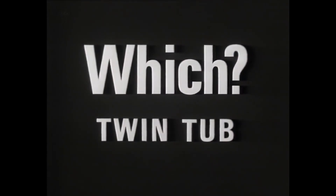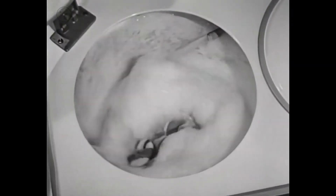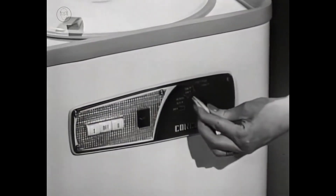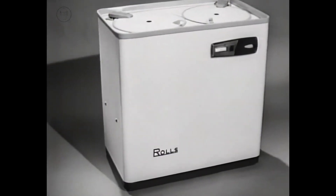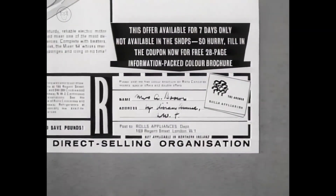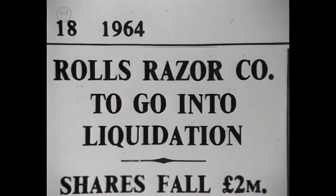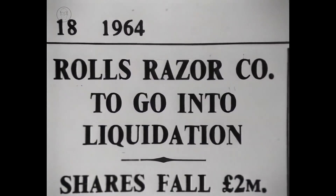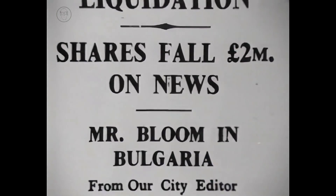Which twin tub should you buy? Independent tests show Rolls as good value for money. If you want a twin tub that's good and quick for washing, easy to use, electrically safe, good value for money, and also gives up to a maximum of £35 in part exchange, then you must choose a Rolls. The Rolls company, owned by John Bloom, went bankrupt in 1964, but by that time had enormously expanded the market for washing machines.